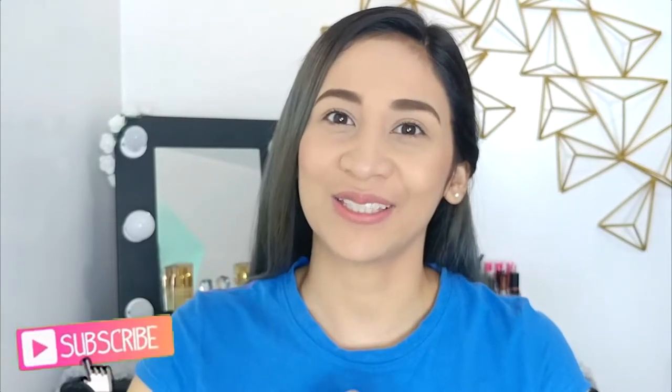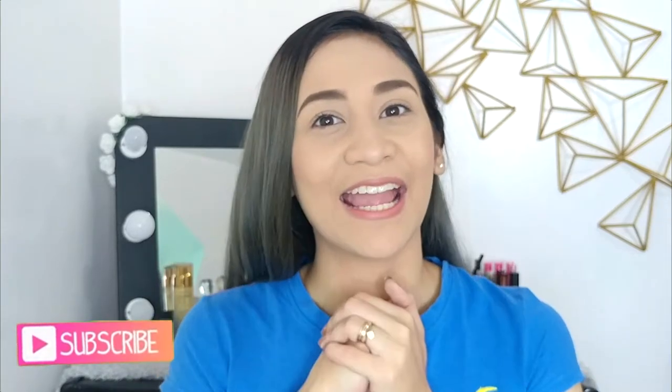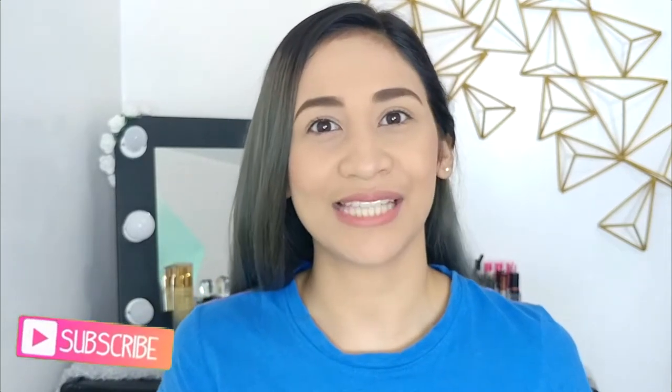Before we jump into the application, don't forget to hit the subscribe button down below if you like my content. Also, click the bell button beside it so you'll get notified whenever I upload a new video.